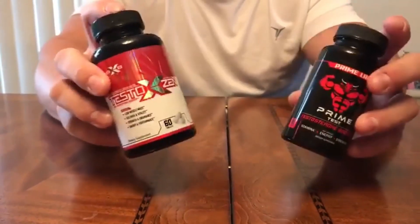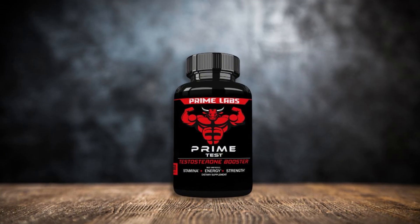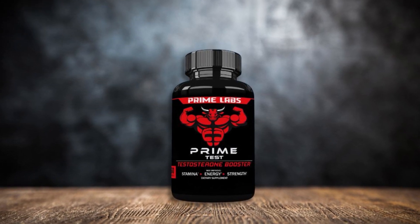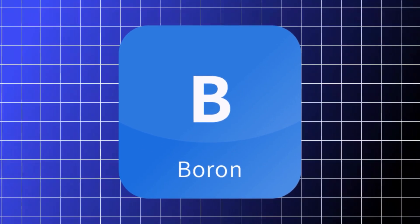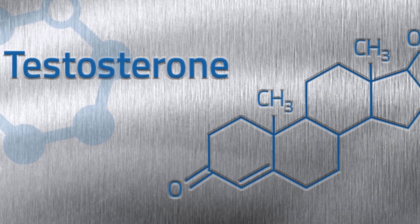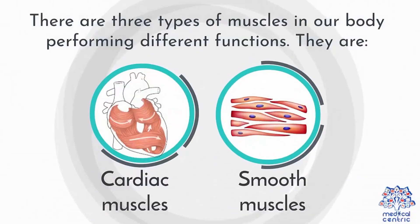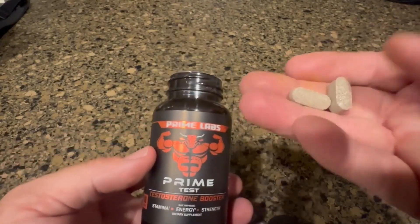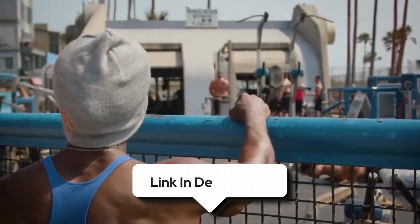This testosterone booster includes horny goat weed and saw palmetto that work to support testosterone production and balance hormone levels, while orchic substance and wild yam extract help maintain male vitality and boost energy. It also has sarsaparilla and nettle extracts that promote muscle growth and strength, plus boron, which enhances testosterone levels while reducing estrogen. There are no weird chemicals or artificial stuff — just solid science-backed elements. Overall, Prime Labs Testosterone Booster is a natural supplement designed to enhance stamina, strength, and vitality by supporting your body's testosterone production and hormonal balance.